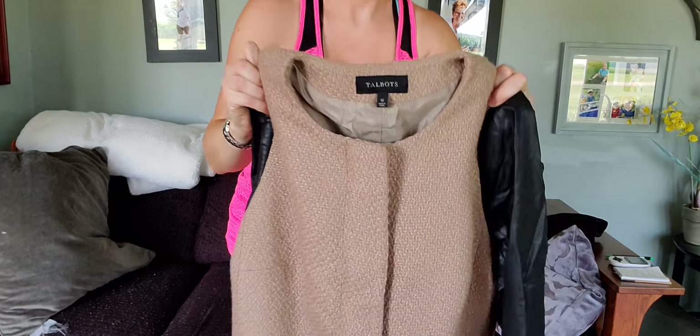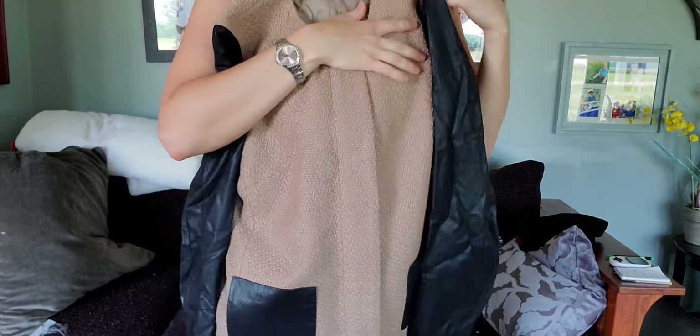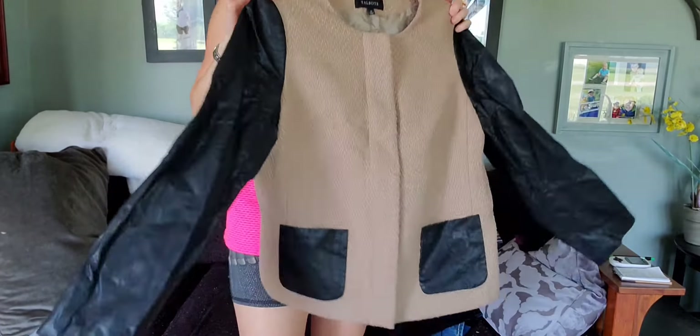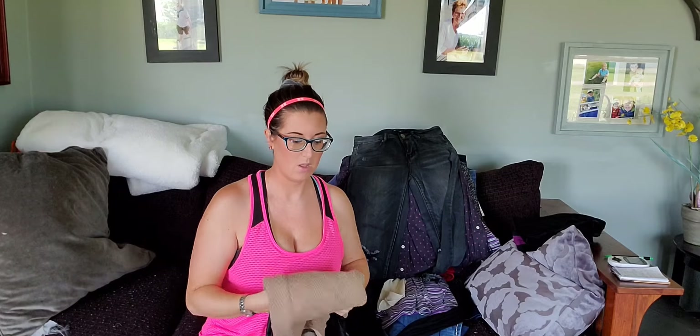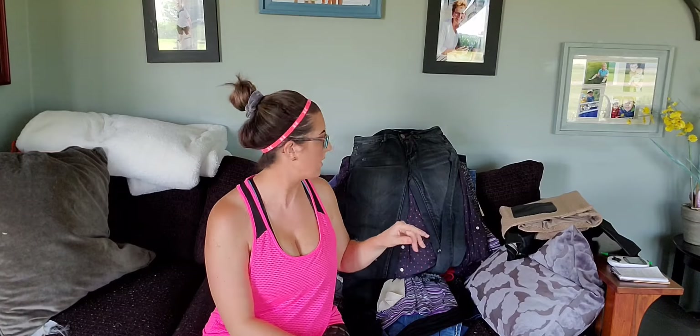This is Talbot's and it's got the leather — pleather — sleeve. I've had this and thought it would go last winter and it didn't. So I'm sending it in because I just sold some Warren Talbot's black pants for $67 on ThredUp — they were a size 16 — and I got a $25 payout. Somebody gave me those pants, so that's just pure profit. So I went through and I'm sending all my Talbot's stuff into ThredUp.